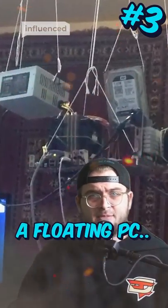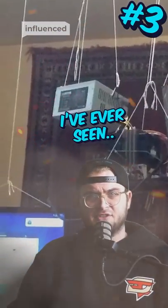Number 3. Well, I'll be damned — the floating PC. The most aerodynamic setup I've ever seen. 9 out of 10.